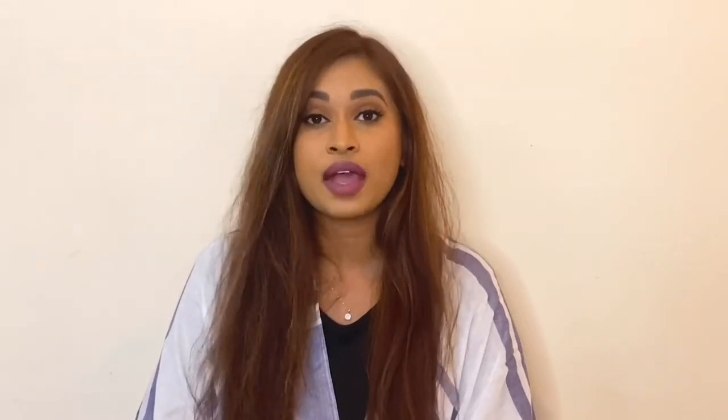Hey guys, welcome back to my channel! In today's video I am going to share with you guys everything that I got for my Summer 2020 FabFitFun box. If you guys remember when we did the customization together, I picked up this kimono that I am wearing right now.